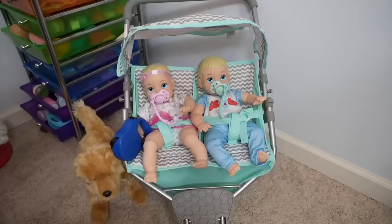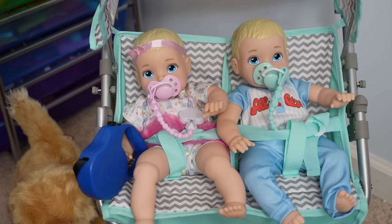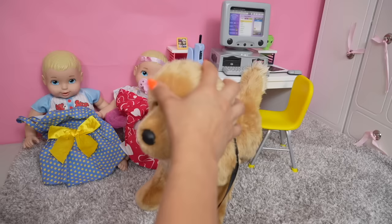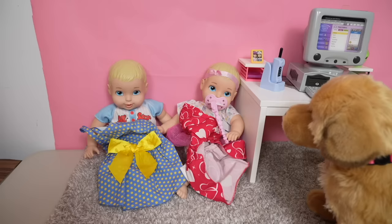Hi everyone, welcome back to the Gummy channel. Today I'm going to show you guys the nighttime routine of my perfectly cute babies. These are my twins Olivia and Oliver. We just got back from our walk — we even took the puppy on a walk. Today our puppy went to the groomers and they gave her a bath. Her fur is so shiny and clean. Now we're going to take off her leash and change her.